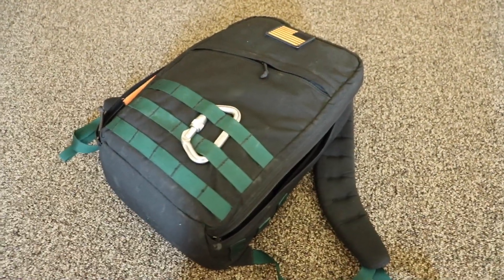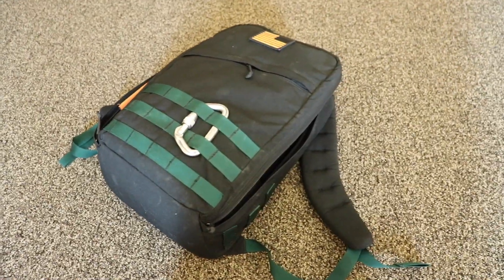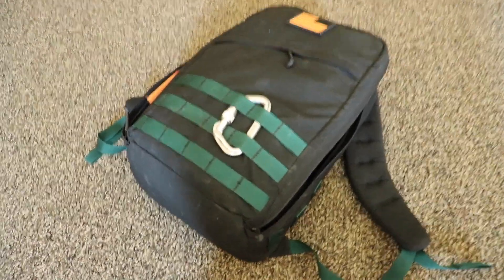Hello everybody. This is an update on the go bag video that I made previously on my channel. I've made some changes since then. I've added a trauma kit like I had mentioned I wanted to get before, and some other items, and I've taken away some things. So I'll go ahead and get into it.